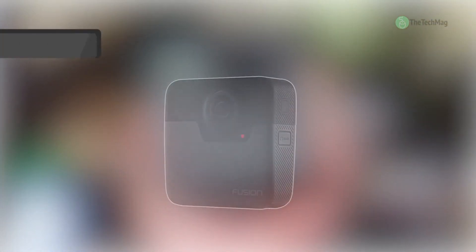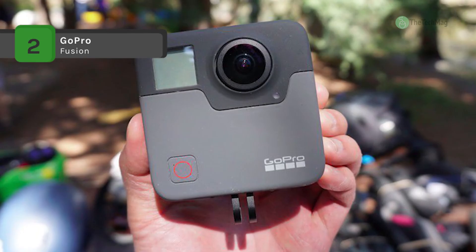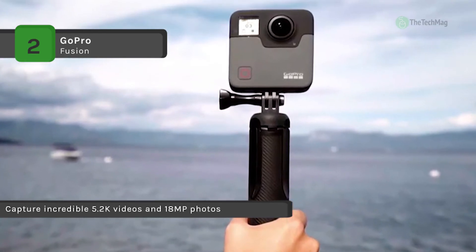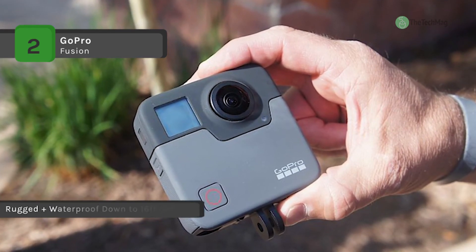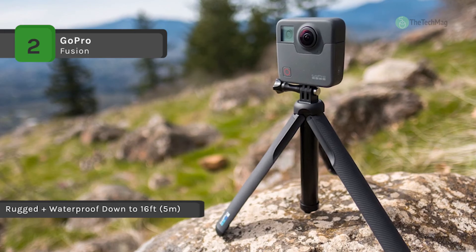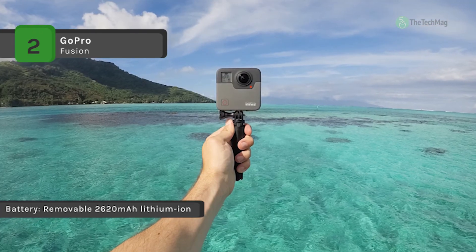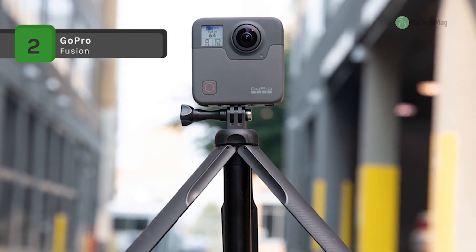The GoPro Fusion comes with the GoPro app and you can play back and share your content right after capture. With the help of over-capture, you can extract a movable 1080p or 720p chunk out of your existing 360 videos and create a standard HD video. It is compatible with most standard GoPro 3-prong accessories. You can charge the included battery through the USB Type-C port. Its multiple microphones combine to capture spherical surround sound that comes at you from every direction. You can upload your videos and pictures to social media sites to share with your friends and family via Wi-Fi. It has two CMOS image sensors which provide stunning detail and clarity with both video and still images.